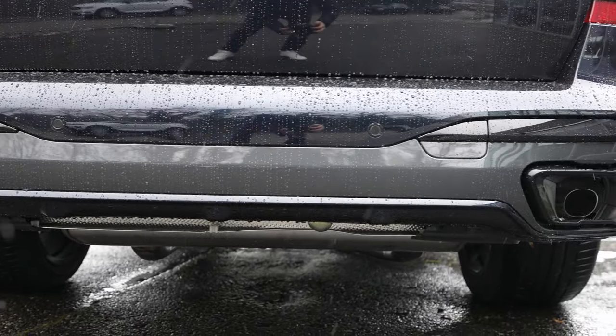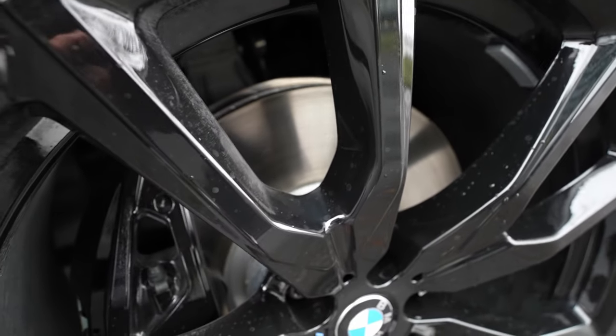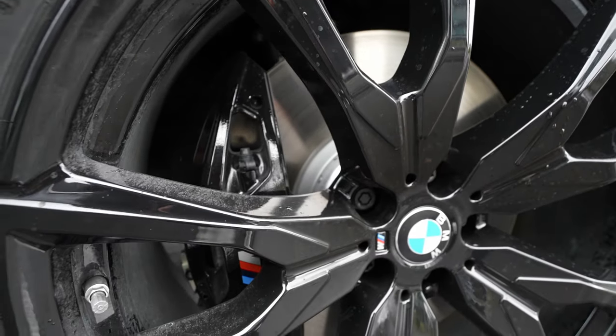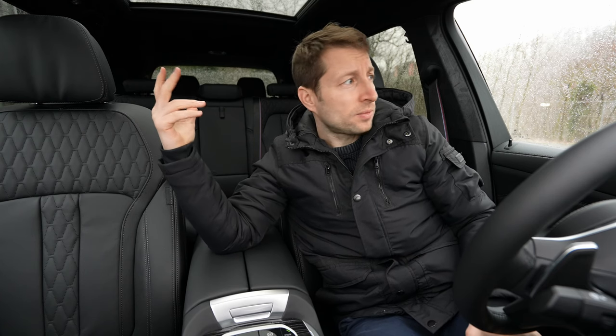The car comes with ventilated brake discs front and rear, plus M Sport brake calipers included in the M Sport package. They're black and look really nice. Those are the most important technical data — now let's review the exterior and interior.